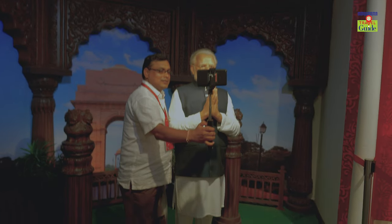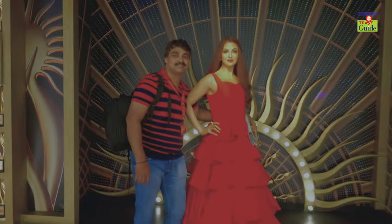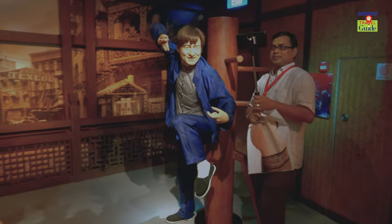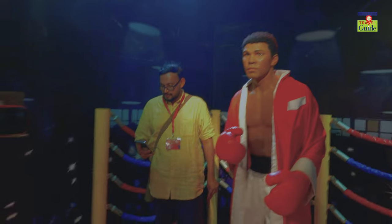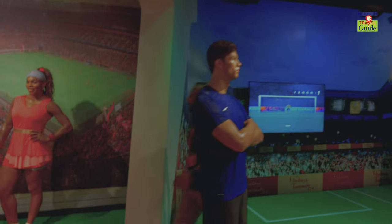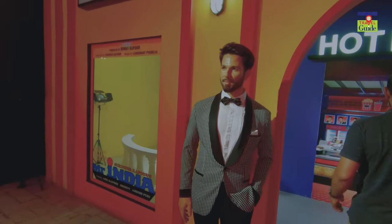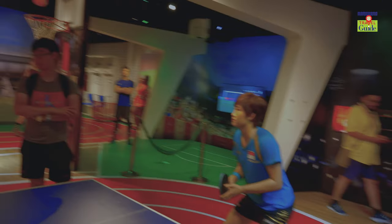Statues of Prime Minister Narendra Modi, Amitabh Bachchan, Aishwarya Rai, Bruce Lee, Jackie Chan, boxing legend Muhammad Ali, Spiderman, Iron Man, Sachin Tendulkar, Cristiano Ronaldo, and Serena Williams, along with many other wax statues of famous personalities, are visible here.